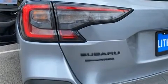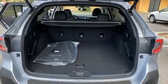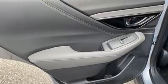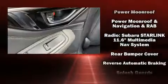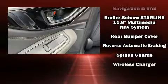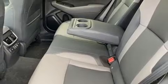Subaru also prioritized safety and security with features such as front and side impact airbags, brake assist, and four-wheel disc brakes with ABS. Electronic stability control stands out as a technologically savvy innovation, keeping you better connected to the road.